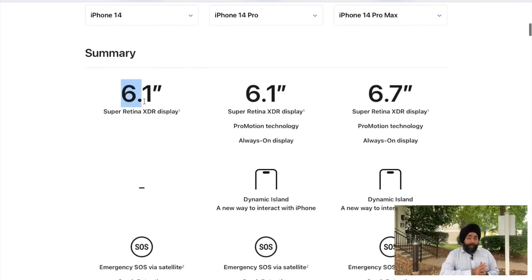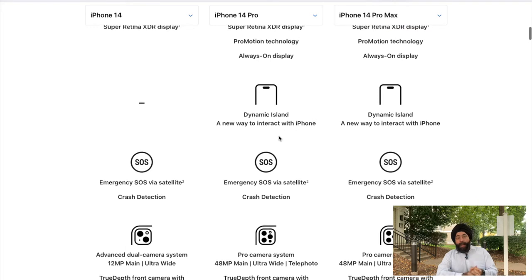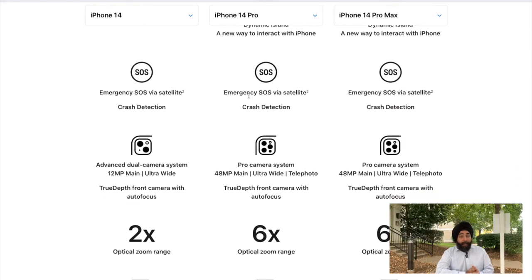Screen size is the same for iPhone 14 and iPhone 14 Pro — it's 6.1 inches. But if you go for the upper versions, iPhone 14 Plus and iPhone 14 Pro Max, you will get a screen size of 6.7 inches. You will get some extra features in the Pro and Pro Max, including a Dynamic Island — a completely new way to interact with your iPhone — and the always-on display.